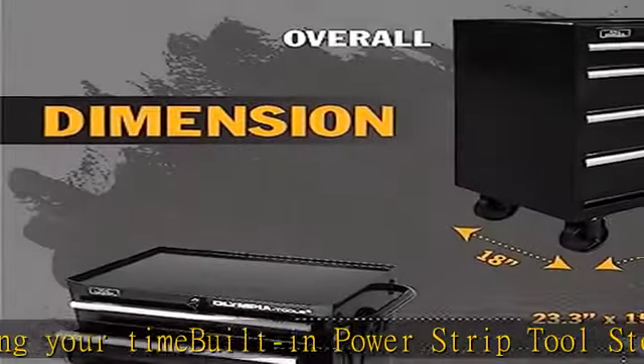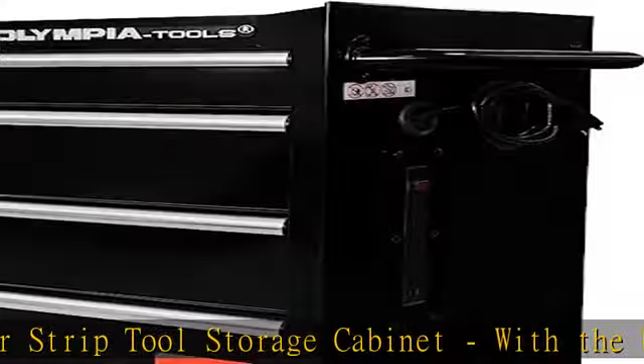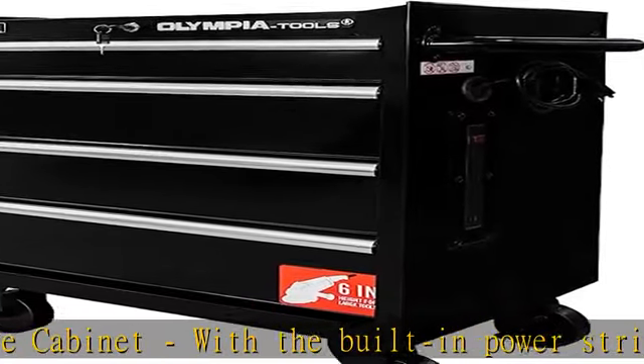Safety and convenience locking system: built with an internal locking system with one key. The tool cabinet key system is designed for securing your equipment and saving your time. See more product details in the description to get this product today at the best price.